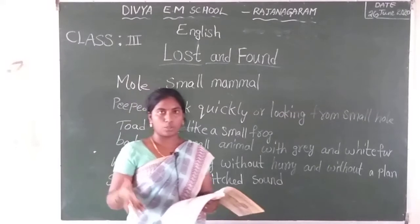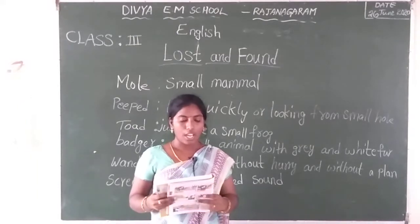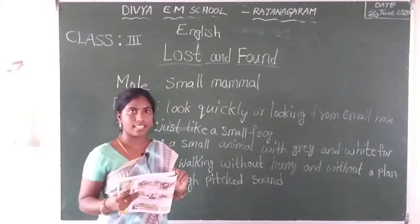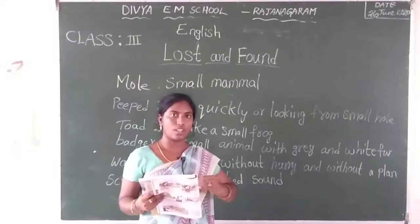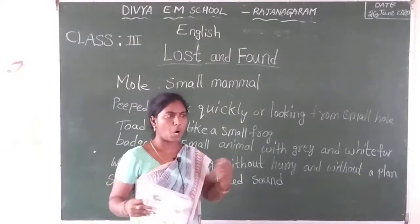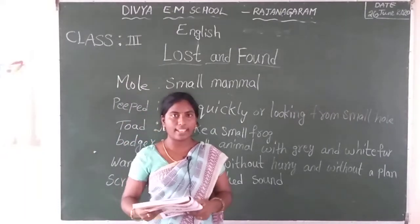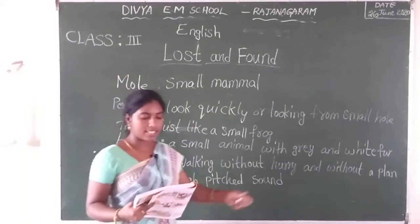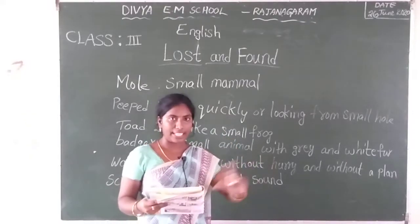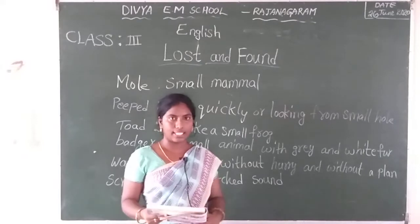Okay children, let's go to another page. See page number three, first paragraph. The group of animals screamed out. So these four animals discussed each other. Screamed out means high-pitched sound — they are shouting aloud with a loud voice. This is my egg, this is your egg — like that they are fighting each other. That is screamed out.